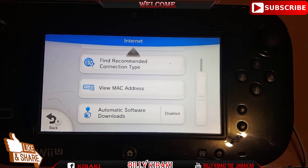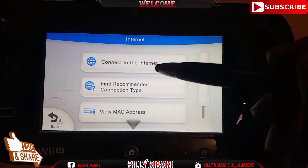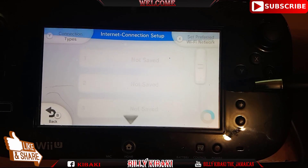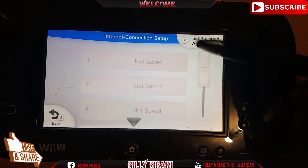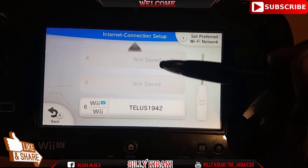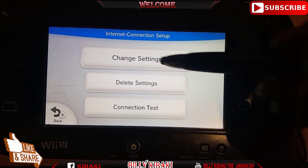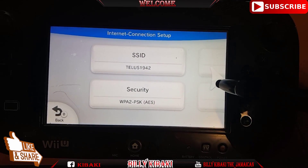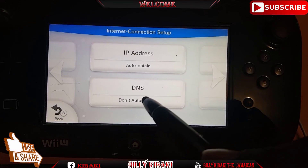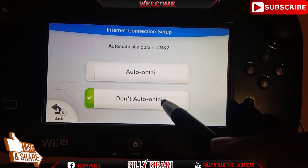Once that's done, go back up and then go to Connect to Internet. Once you're on that, click Connections and choose from the list — the list will contain your Wi-Fi. Click on your network, then click Change Settings, then click the right arrow. Go to DNS and make sure it's set to Don't Auto Obtain.